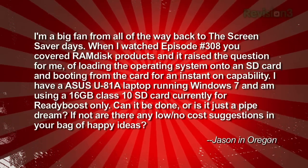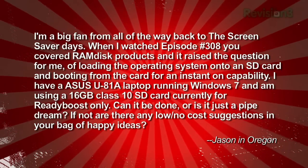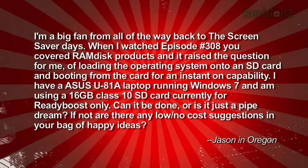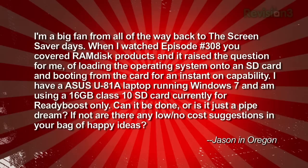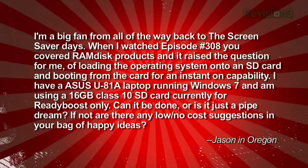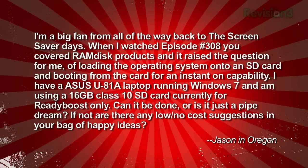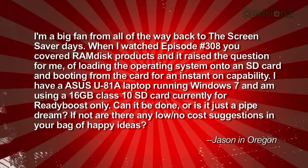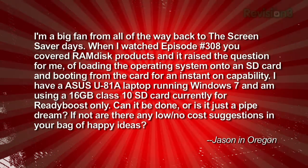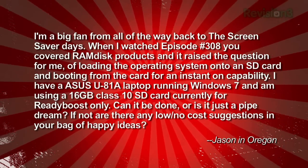Long-time fan Jason wants to know: I'm a big fan from all the way back to the screensaver days. When I watched episode 308, you covered RAM disk products, and it raised the question of loading the operating system onto an SD card and booting from it for instant-on capability. I have an ASUS U81A laptop running Windows 7, using a 16-gigabyte Class 10 SD card currently for ReadyBoost only. Can it be done, or is it just a pipe dream? Jason in Oregon.